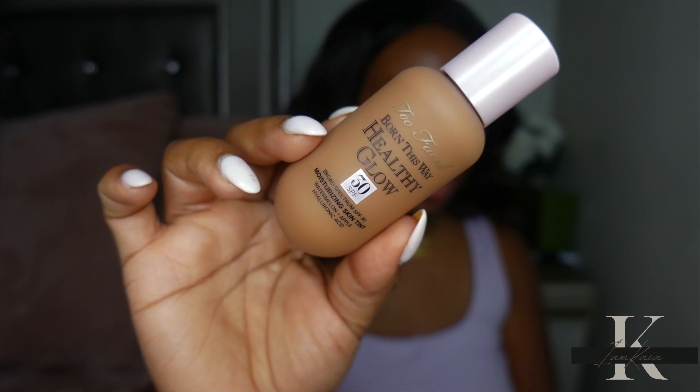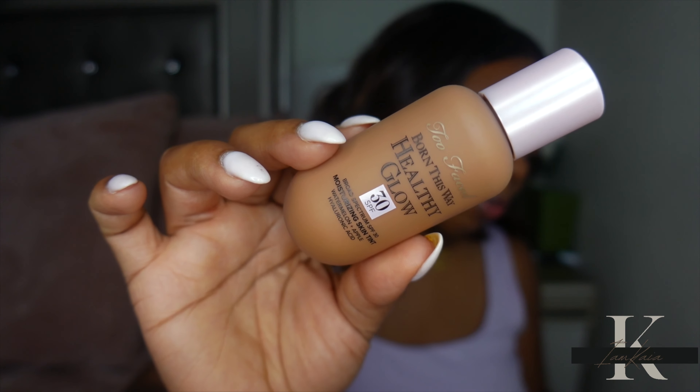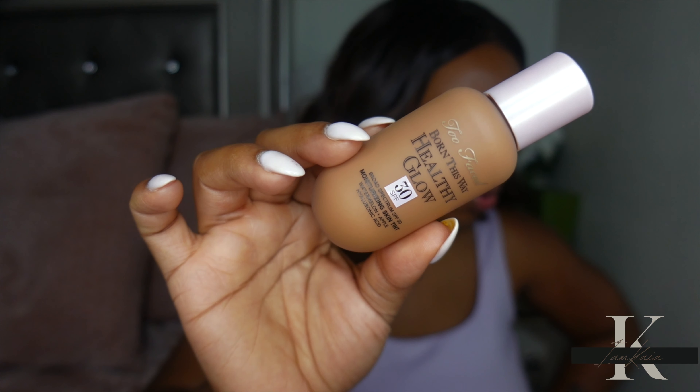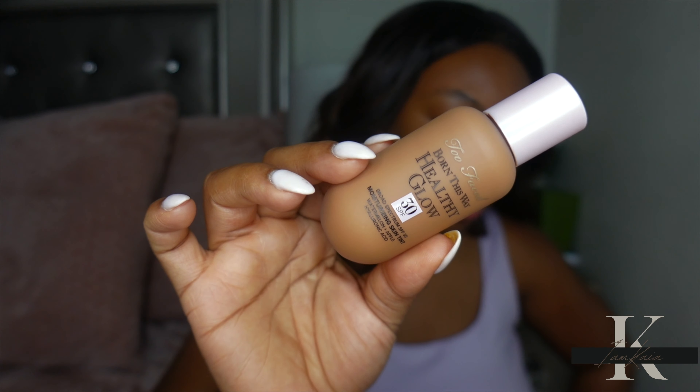Now I'm going to apply the Too Faced Born This Way skin tint on the left side of my face. This tinted moisturizer retails for $42, is available in 16 shades, has light coverage, is vegan, long-wearing, hydrating, oil-free, and also has SPF 30. I have the shade Maple. Now I'm going to apply it to the left side of my face.